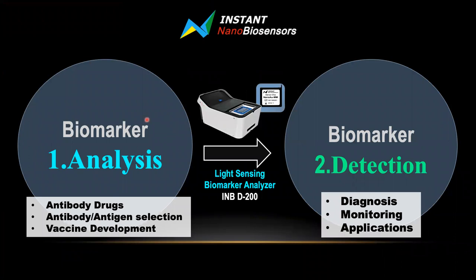To talk about which customers we target: one is biomarker analysis, which includes customers in the field of antibody drug development, in vitro diagnostics focused on antibody and antigen, vaccine development, and biomarker research and development. Some of our clients work in research institutes, hospital clinical institutes, biotech companies, pharmaceutical companies, and reagent development companies. Once these customers define their biomarkers, they apply them to detection — for example, diagnostics, monitoring, and many different kinds of applications.